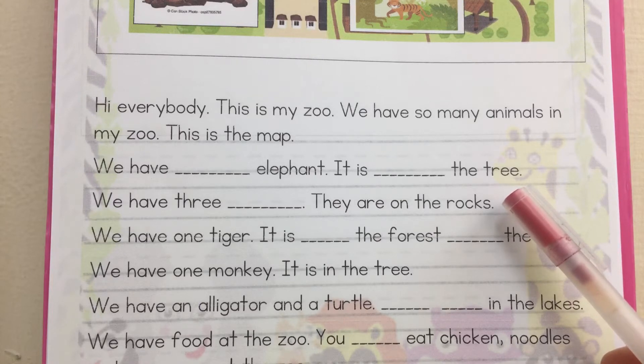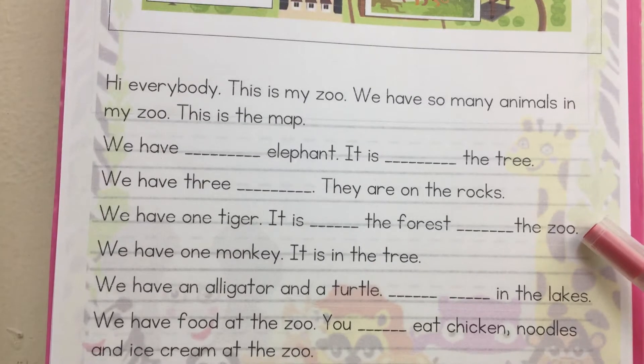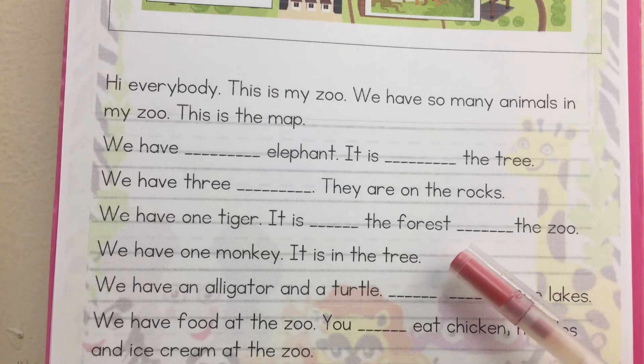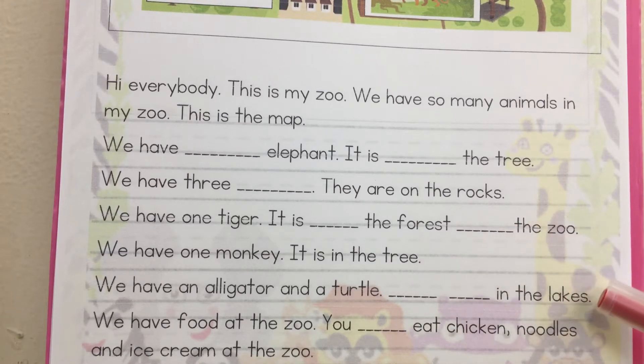We have three bears. They are on the rocks. We have one tiger. It is in the forest in the zoo. We have one monkey. It is in the tree. We have an alligator and a turtle.